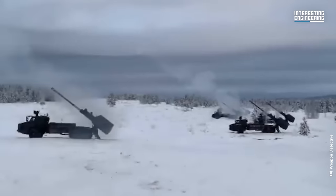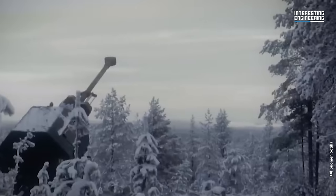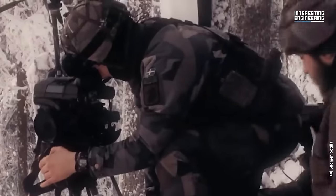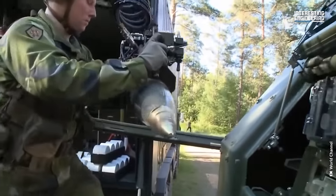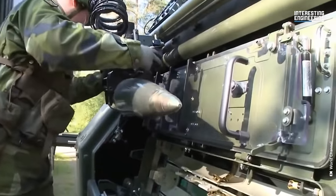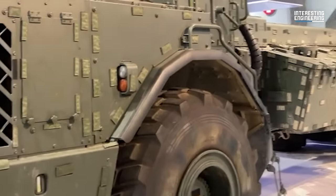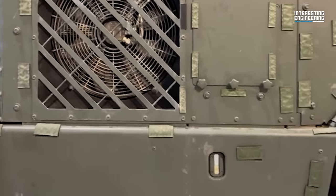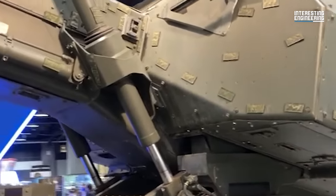The integration of the BAE Systems Artillery Fire Control System, or AFCS, is a critical aspect of the Archer. This system enables accurate fire control for both direct and indirect fire missions. The vehicle requires a minimal crew of three — a commander, a gunner, and a driver. The Archer's design prioritizes crew safety, with an armored turret and adherence to STANAG 4569 level 5 armor standards providing substantial protection against enemy fire and shrapnel.